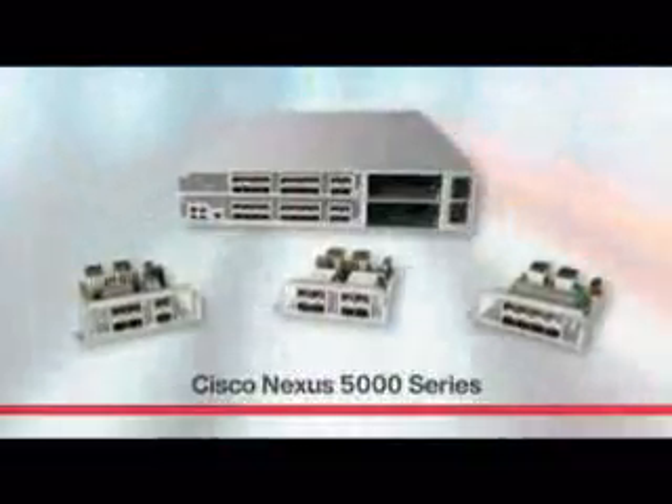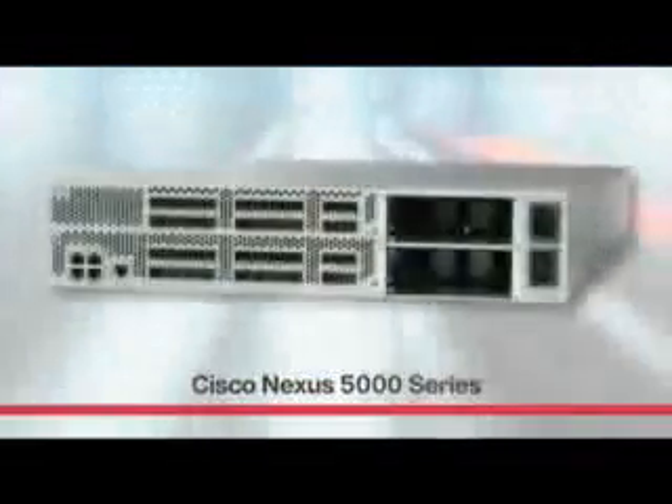We chose the Nexus 5000 because it met our requirements for port density and price, and we have confidence that Cisco will be around for the long term. The Nexus 5000 has 40 fixed wire speed 10-gigabit Ethernet ports as well as expansion modules to account for future growth, and provides cost-effective 10-gigabit Ethernet connectivity.